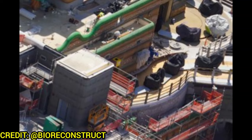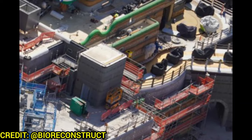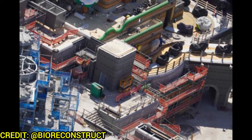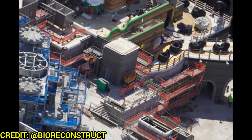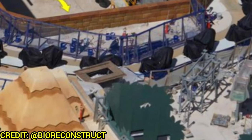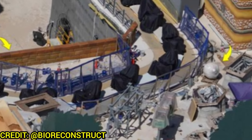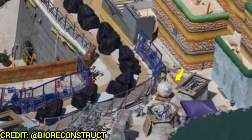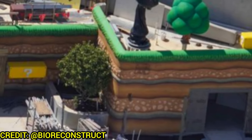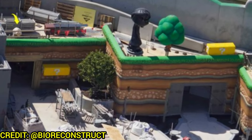Moving over to Super Nintendo World, not too much has changed in the mushroom kingdom. The elevator to go between levels has been mostly completed and just needs some theming. Yoshi vehicles are wrapped in plastic, and Bowser's Castle looks great, just waiting for some top turrets. Let's get a close look at the Yoshi's Adventure attraction — all the Yoshis are covered in black tarps but they're all in their colors, and some new animatronics have been placed and wrapped in plastic near the arrows.